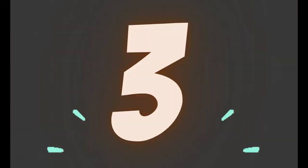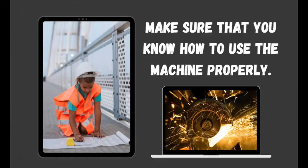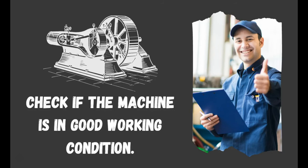Number 3: Never play with machines, especially those that are sharp and pointed. Number 2: Make sure that you know how to use the machine properly. And number 1: Check if the machine is in good working condition.